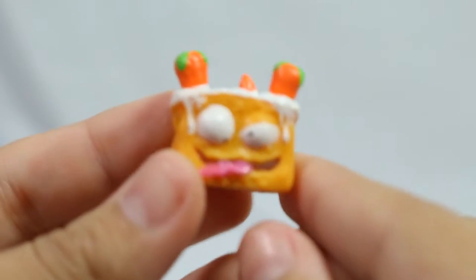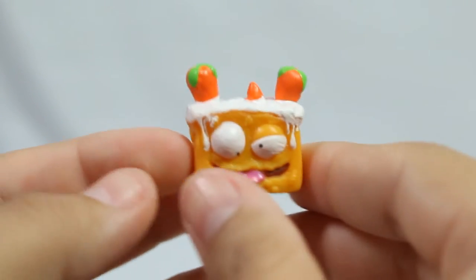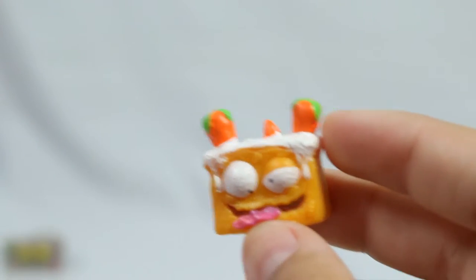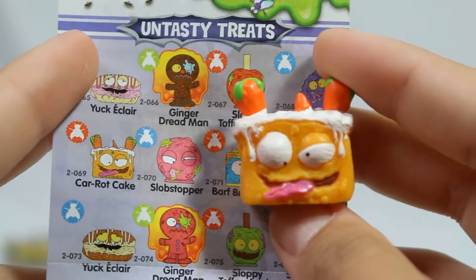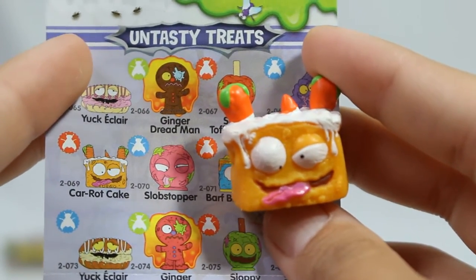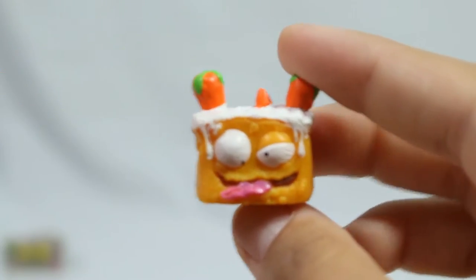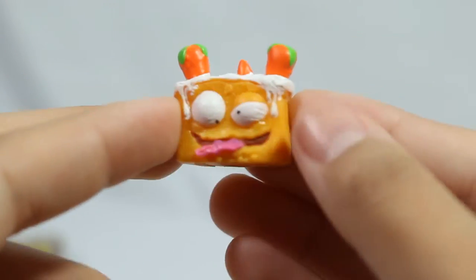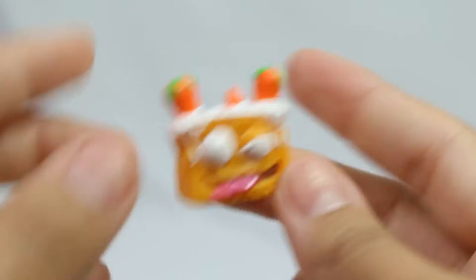We got a cute one - look at this guy! He looks like carrot cake, which I'm assuming is what he is. Let me find him on the checklist. This is Car Rot Cake - these puns! He is a common. I think it's really cute; it's got the carrot sticking out, adorable. Still squishy, which is the best part.